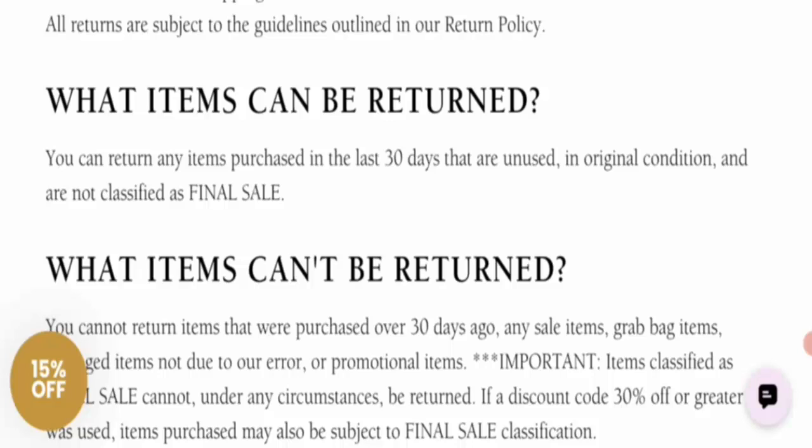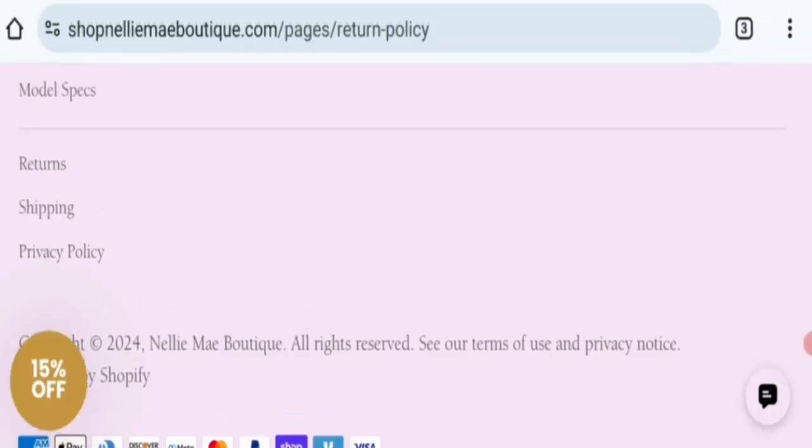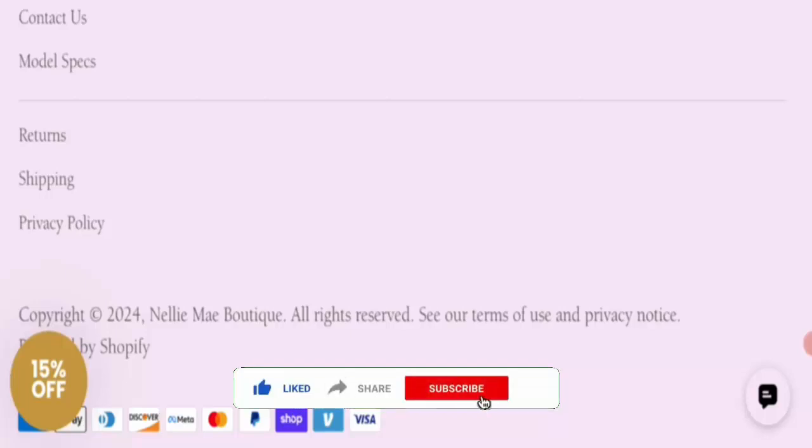I didn't see any reviews on this website, but the trust score is good, which is a positive sign. In conclusion, this is a potentially legit website. For return or refund issues, check the description area where you will find links to solve your money issues. If this review was helpful, do comment with your thoughts. Thanks for watching — do like, share, and subscribe to our channel.